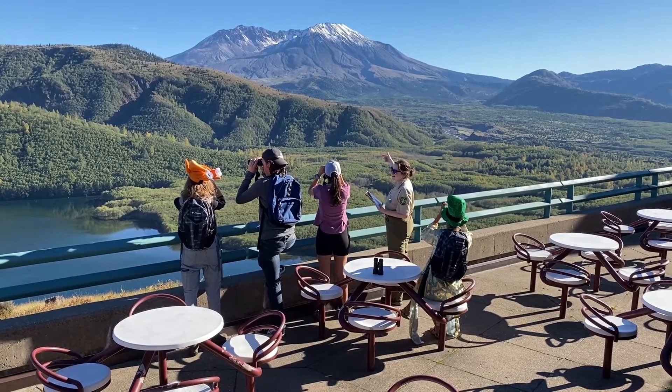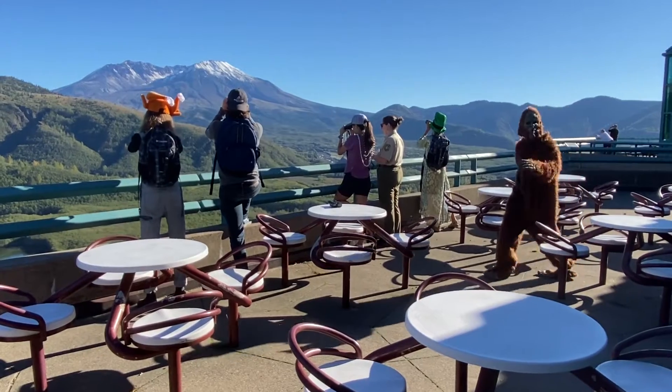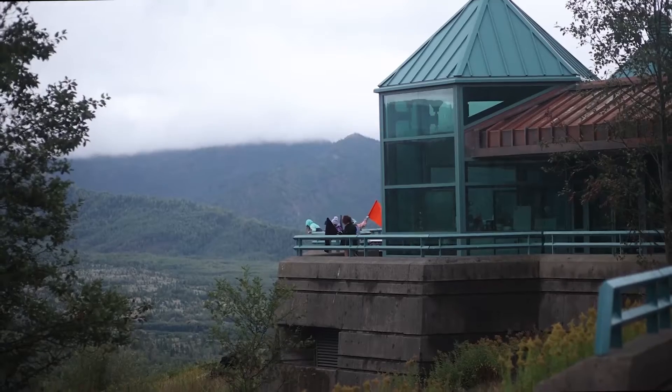The education and outdoor dining area hosts an incredible view of Mount St. Helens for all visitors. Take a look around.